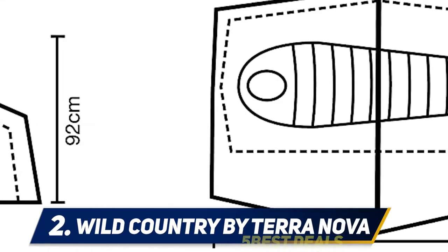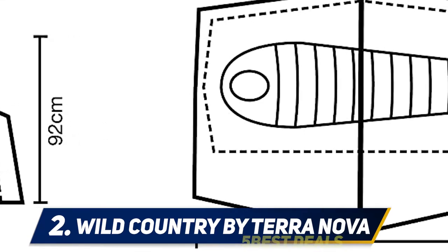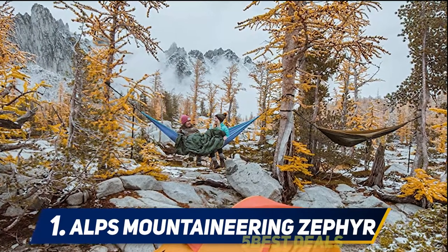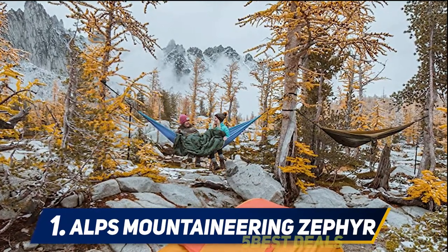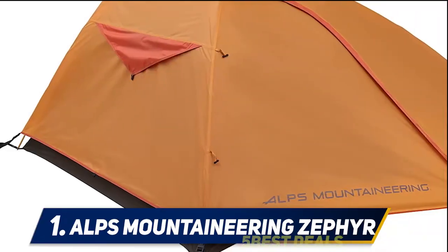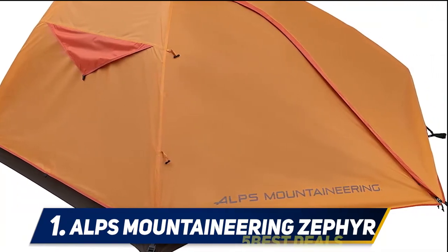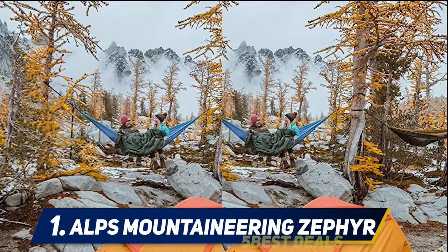It suits a single traveler that wants more space as well as two smaller trekkers. And at number one: the Alps Mountaineering Zephyr Two-Person. You're going to get lots of space to store your equipment, with gear lofts to keep your belongings safe and clean. The inclusion of flexible gear pockets that can be fastened into the shelter structure creates a platform to store all your essentials and keep them ready for quick access.